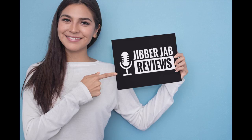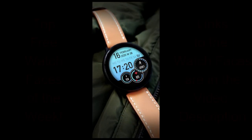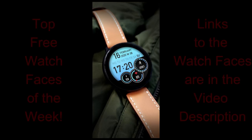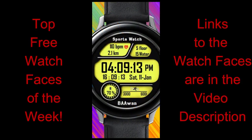Welcome back to today's review — I hope your weekend has been going well. Thanks for tuning into another episode of my top free watch faces of the week. Today I have a couple of digital faces, a couple of hybrid designs, plus a bonus watch face from a very popular developer that will only be available for free for one week.